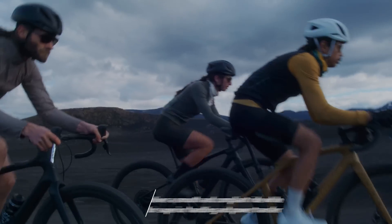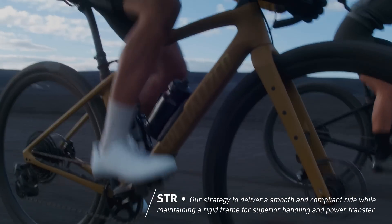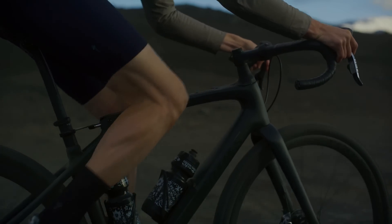STR stands for Suspend the Rider, our strategy to deliver the smoothest, most compliant ride while retaining a rigid frame for quick acceleration and nimble handling, all with zero impact on pedaling efficiency.